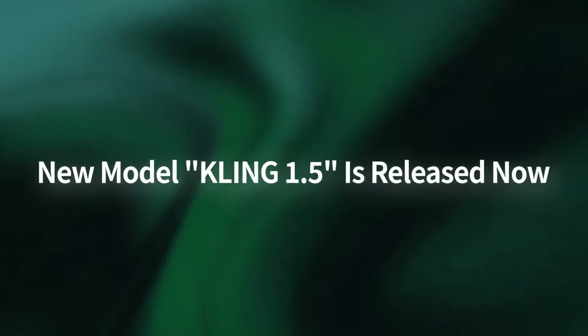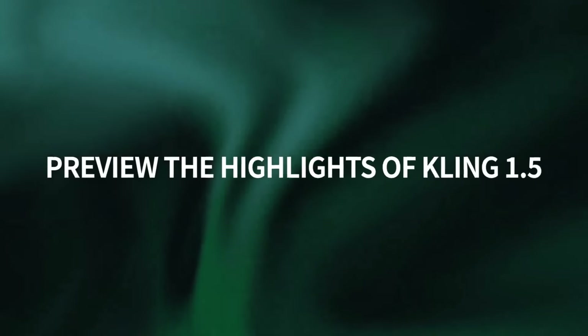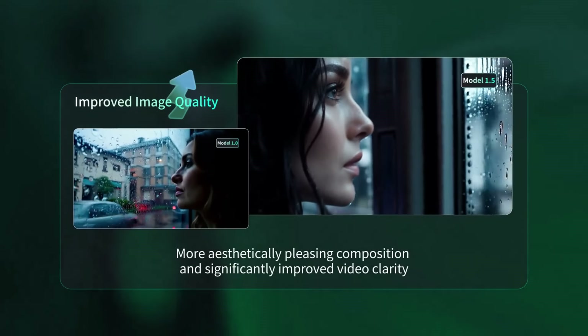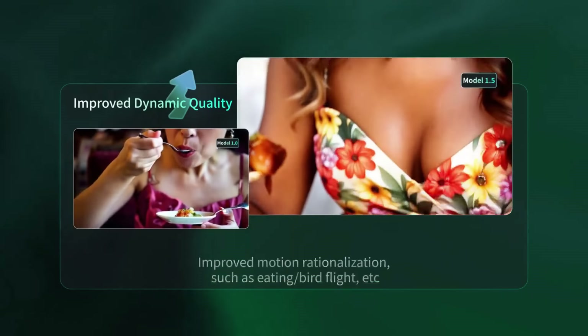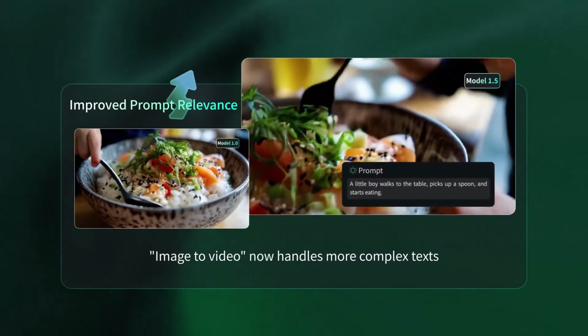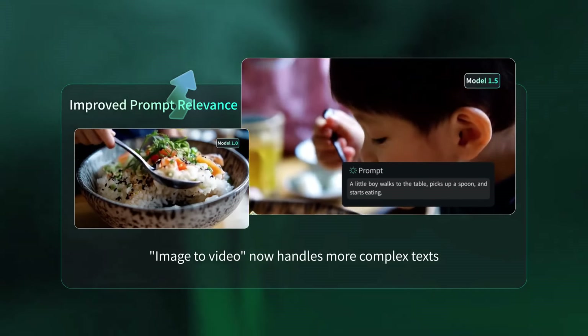Kling 1.5 is out and this is really damn good. It now supports generating 1080p videos in professional mode, so this is a big upgrade in terms of video quality. Version 1.5 also has better prompt following and coherence.